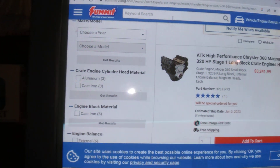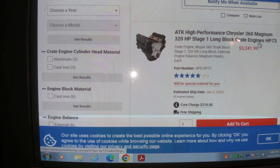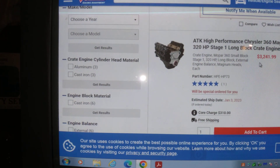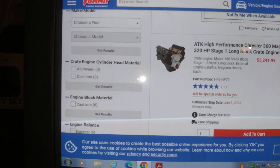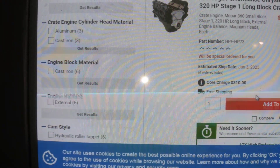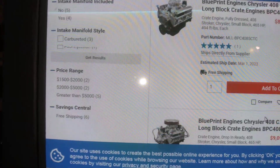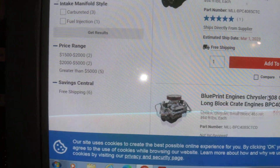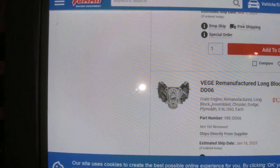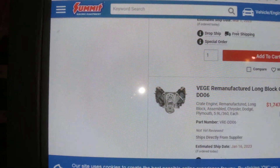Come over here to Summit. ATK High Performance Chrysler 360 Magnum, 320 horse, Stage 1 Long Block — $3,200. Claiming 320 horse. Keep in mind the other ad didn't claim any horsepower rating at all. That one's $8,400 — that's ridiculous. Let's look for something affordable here. There's a straight reman remanufactured long block at $1,700.